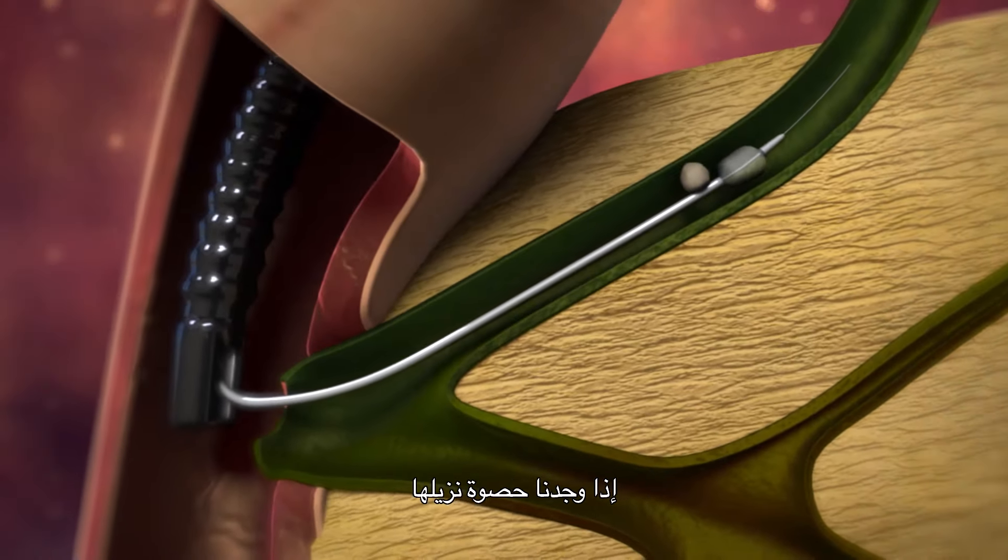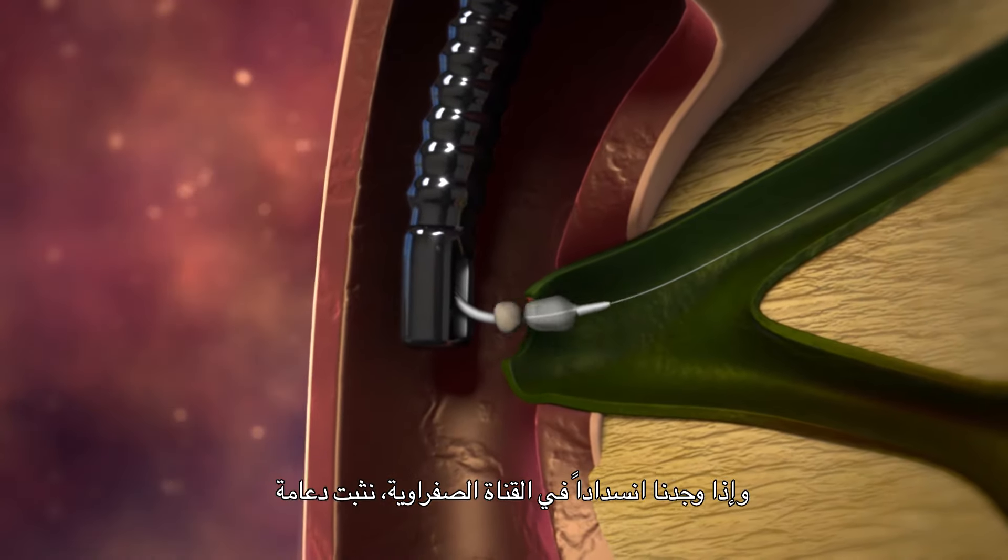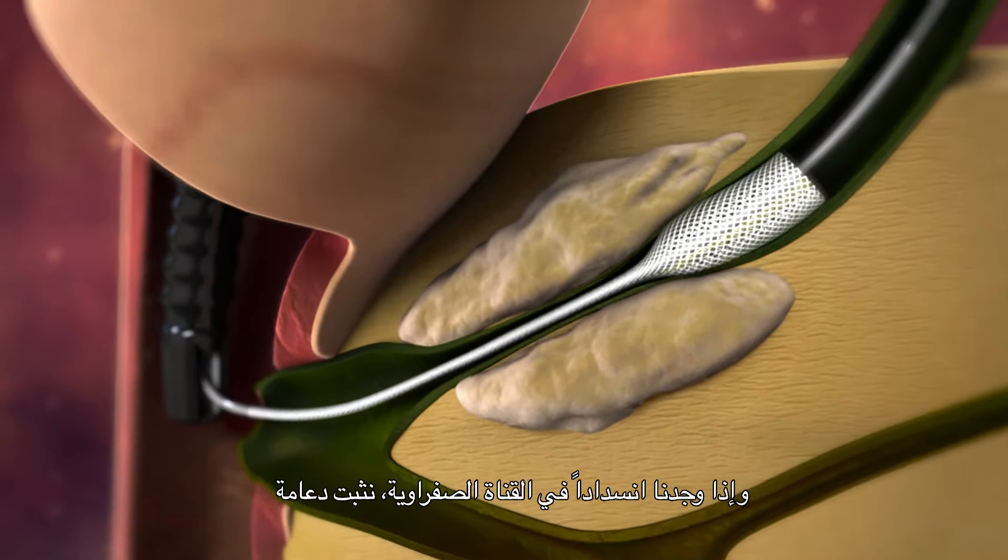If we find a stone, we can remove the stone. If we find a blockage in the bile duct, we can place a stent.